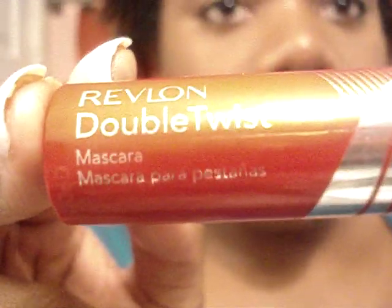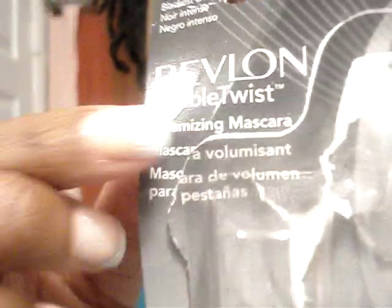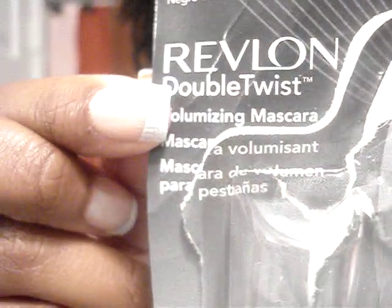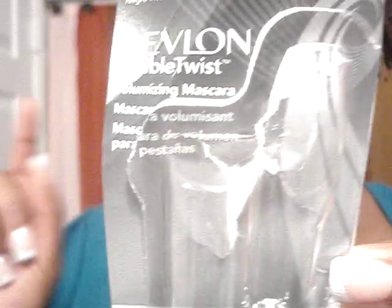You can get this in any drugstore wherever Revlon is sold. The packaging looks like this. It says Revlon Double Twist, and it describes a revolutionary brush that combines traditional bristles with innovative defining bristles for luscious volume and remarkable definition. So we're looking for volume and defined lashes.